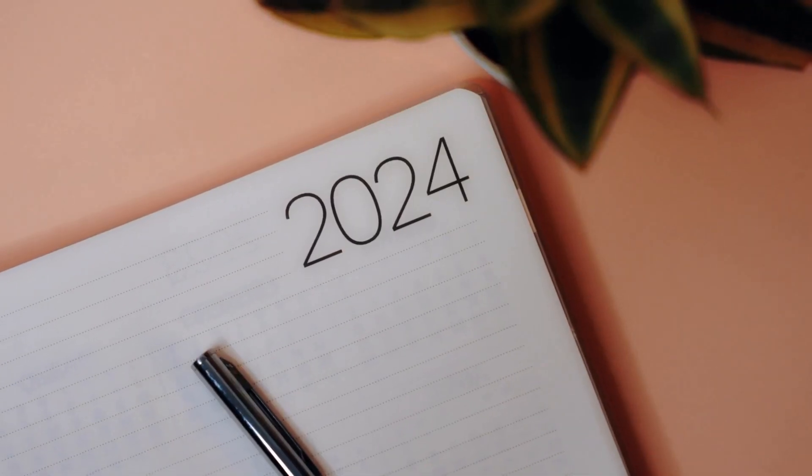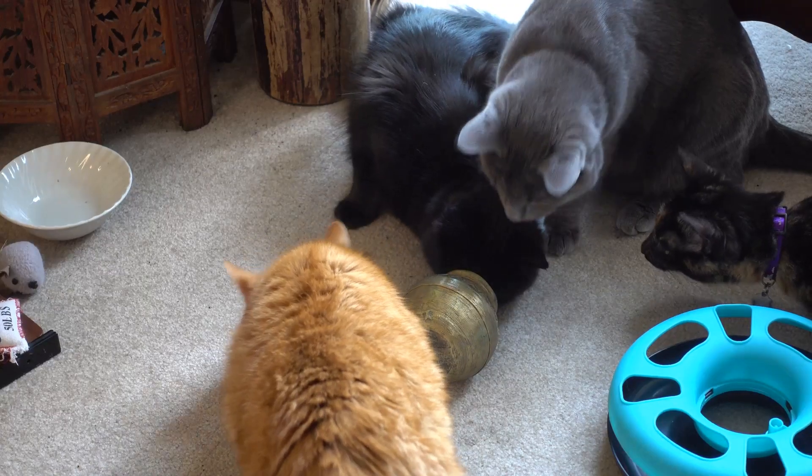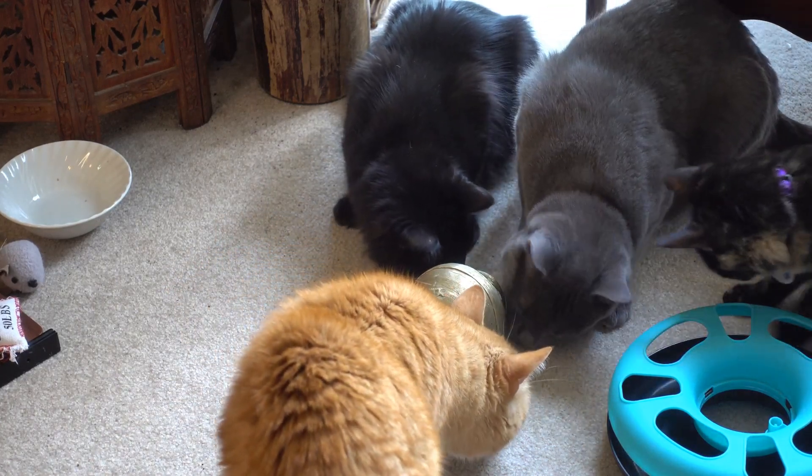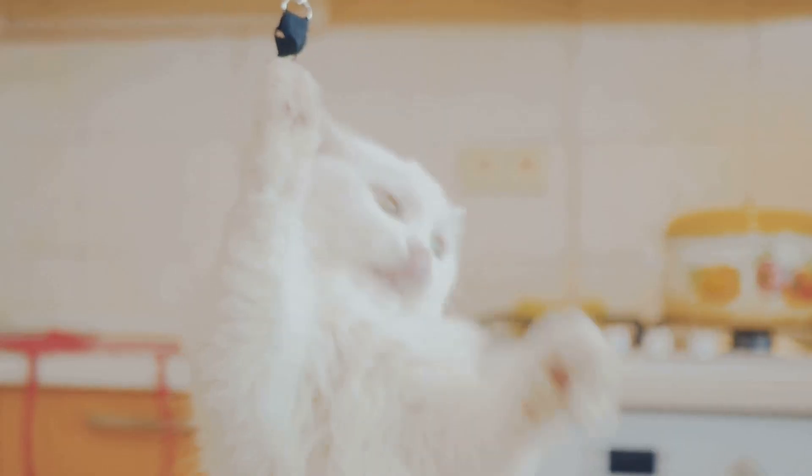All right cat lovers, it's 2024 and if you're like me you want to keep your feline friends entertained and happy. Today I'm going to share with you the must-have cat toys for this year, so let's dive right in.